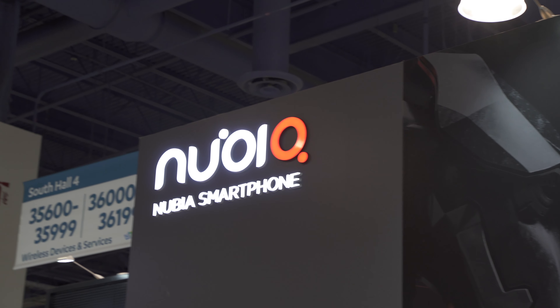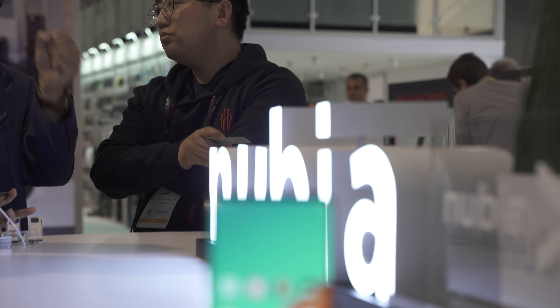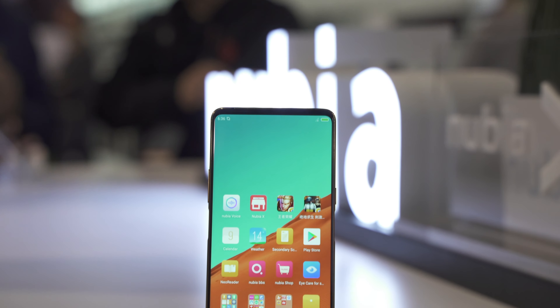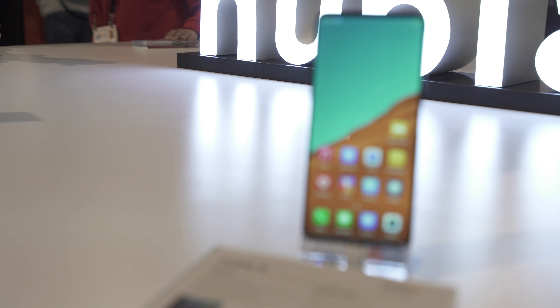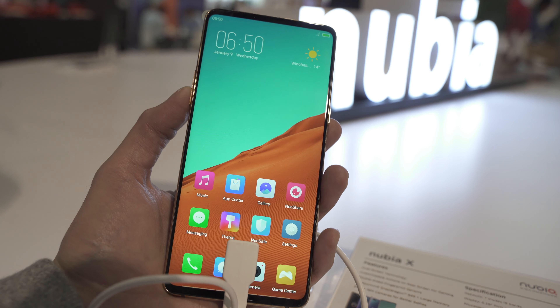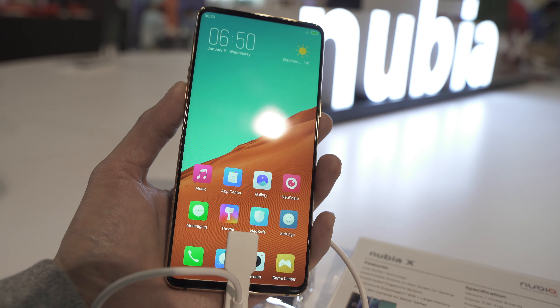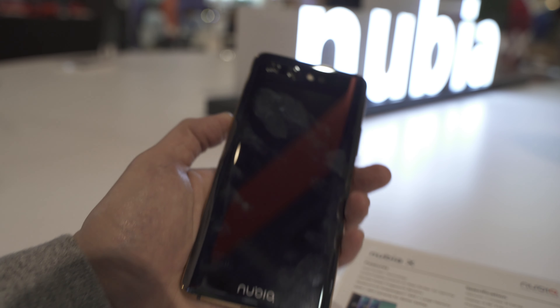ZTE's Nubia line has been around for quite some time, but the Nubia X is something a little bit more interesting than its past releases, offering dual displays, a sleek design with a 6.2-inch 1080p LCD on the front, and a 720p AMOLED display on the rear. The phone is powered by Qualcomm's Snapdragon 845 processor and can be configured with up to 8GB of RAM and 128GB of storage.